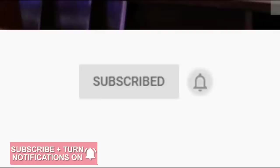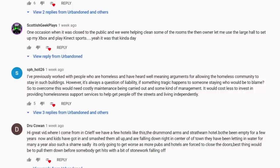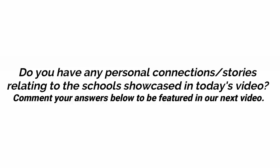Remember to click subscribe and press the notification bell to never miss a video. Our most recent question was: should homeless people be allowed to stay in recently shut abandoned buildings? We had more responses than ever before, but one from Sophhole26 stood out. They spoke about the reality of this question — despite it being ideal for homeless people to have a place to stay, the money involved in securing a building makes it far more plausible to just provide support funding to services and charities for the same cause. In relation to today's video, we would like to ask for any personal connections or stories about the schools shown. Be sure to comment below to be in with a chance of featuring in our next upload.